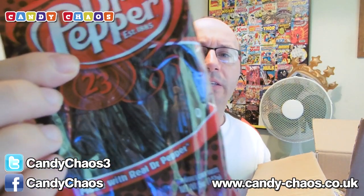Dr. Pepper candy twists — they're kind of like liquorice, all flavoured like Dr. Pepper. Dr. Pepper used to be my favourite drink when I was younger. I haven't really had it for a long, long while, but I do really like it still.